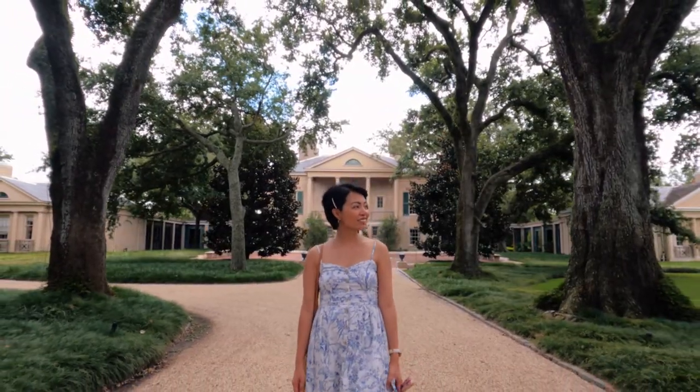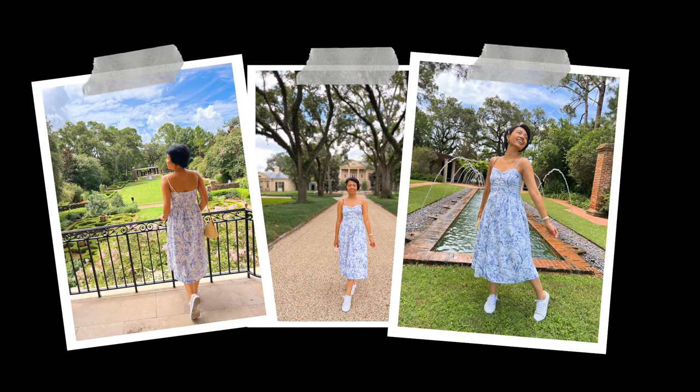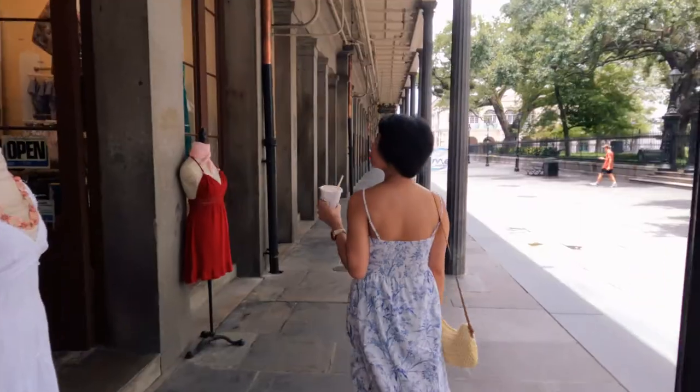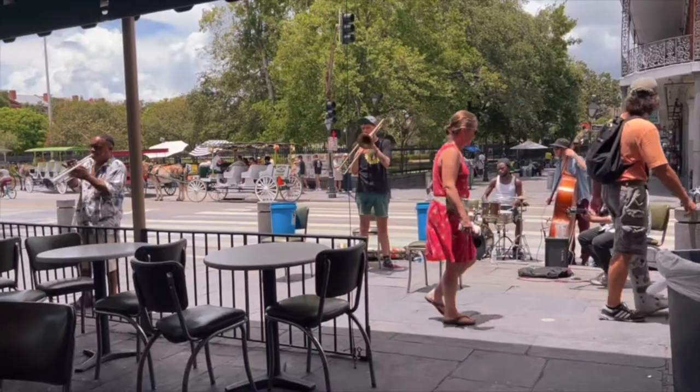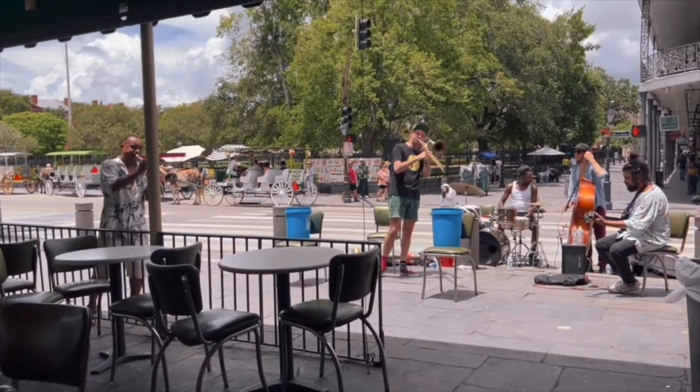Make sure to check out their website to plan your visit. After Longview House and Gardens, we went back to the French Quarter to walk around, and we went back to Café du Monde to enjoy more of their beignets and café au lait one last time.